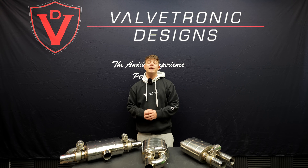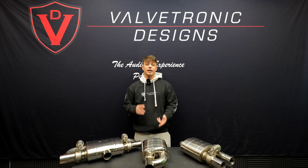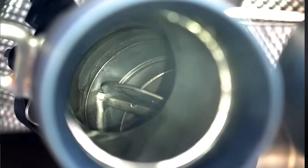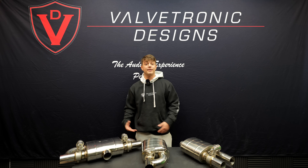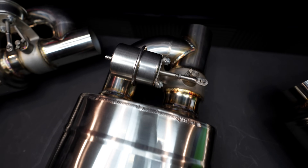Valved exhausts are common not only in the aftermarket application, but many OEM manufacturers like BMW, Mercedes, and Audi have their cars come from factory with a valved exhaust, essentially being a sport mode or a comfort mode in today's modern vehicles. Our exhaust systems are on the aftermarket side, allowing any vehicle to have valves even if they didn't come with it from factory.